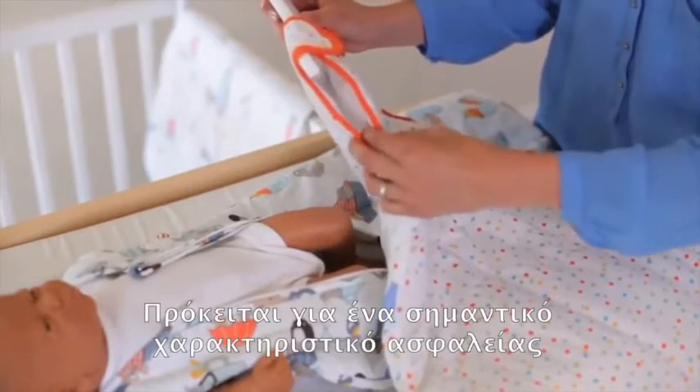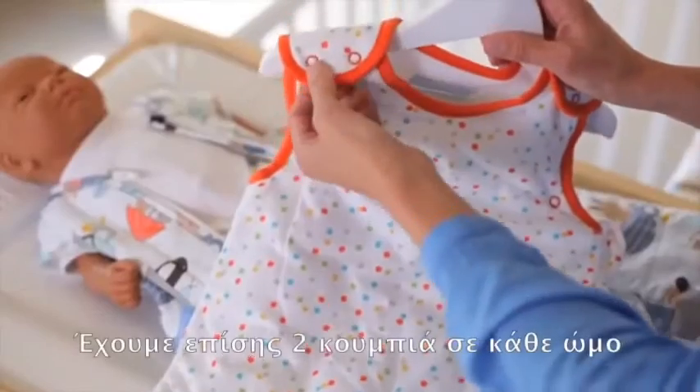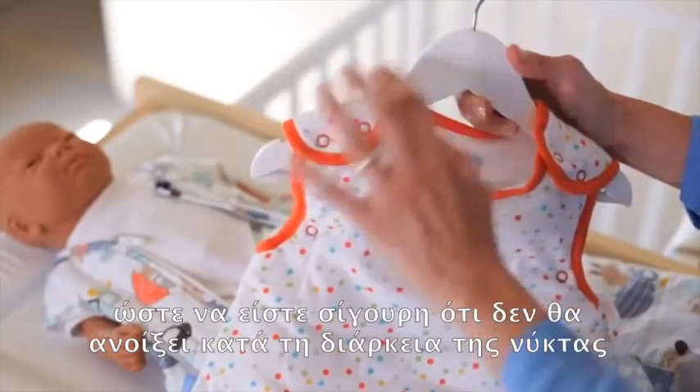We consider this to be a really important safety feature, so do look out for bags that don't have that. We also have two poppers on each shoulder, and again this is an extra safety feature just to ensure that nothing comes undone in the night.